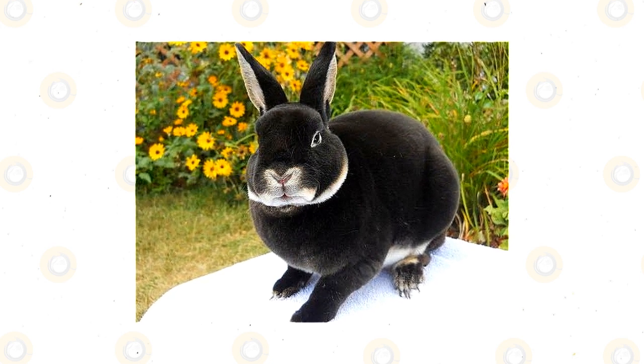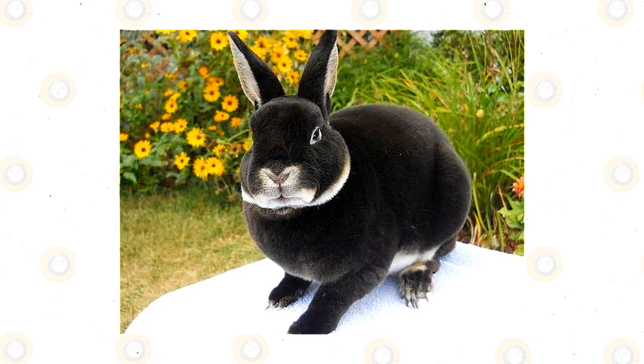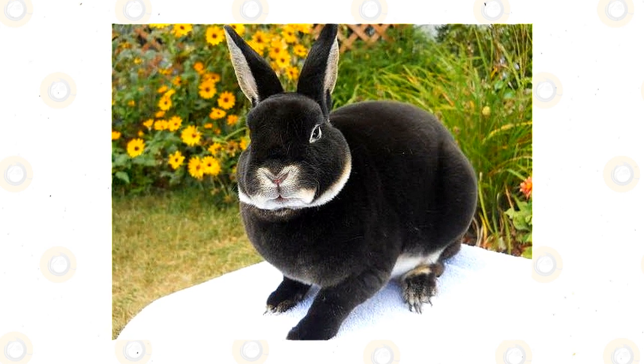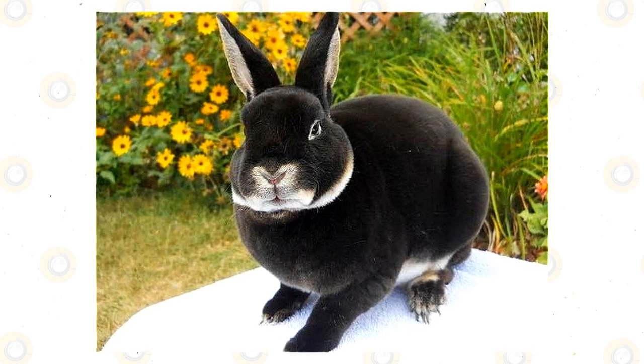They tend to have a calm, easygoing nature; however, that is not always the case, so anyone interested in having this type of rabbit should be aware of each individual rabbit's temperament, to ensure that you are not getting one that is aggressive.